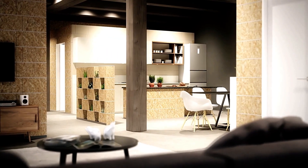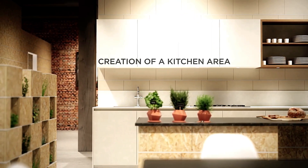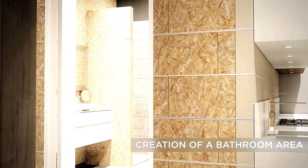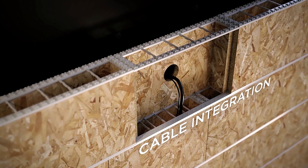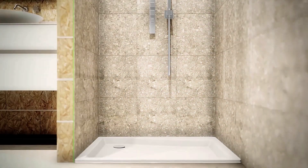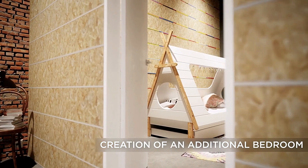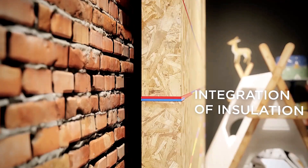Ono Block provides practical benefits to enhance sound absorption; the creators recommend covering the blocks with a double layer of mastic or filling the hollow spaces with sand. Additionally, the hollow interiors are perfect for running cables or pipes, adding functionality to their design. However, Ono Block is intended exclusively for indoor use, making it an ideal choice for creative and functional interior projects.